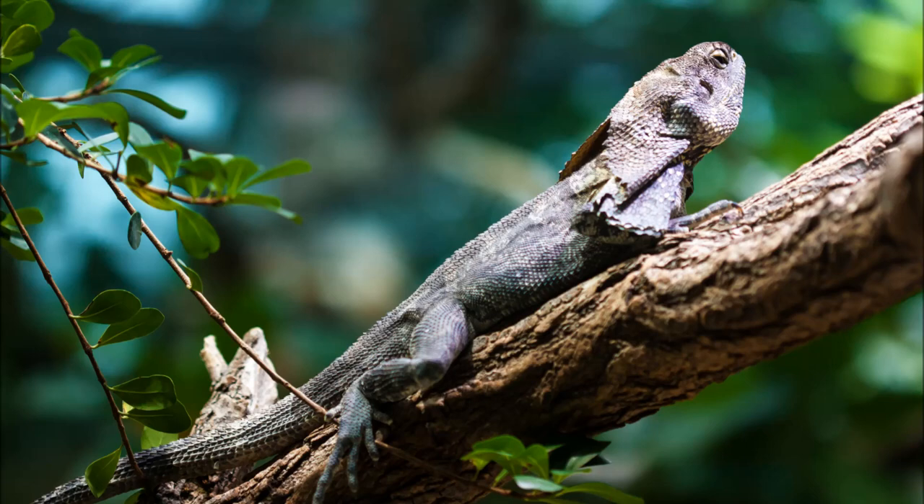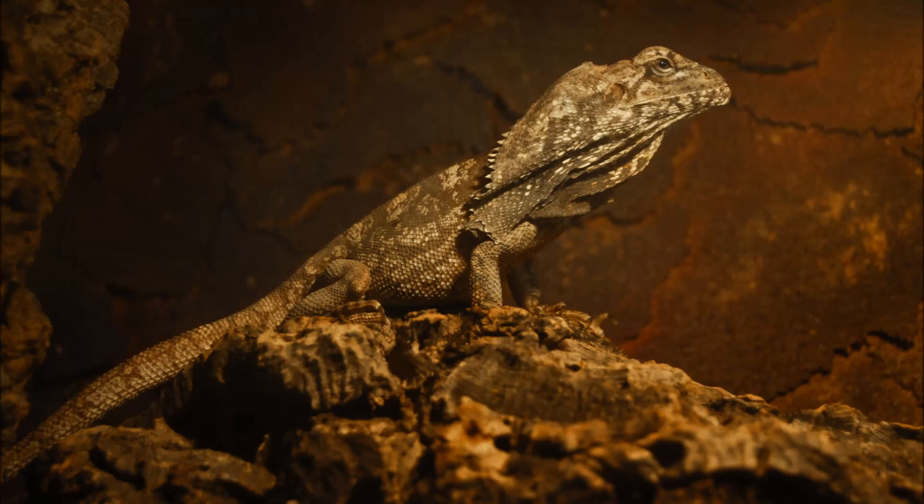They vary in colour and size depending on their region. On average, adults reach around 3 feet in length from their head to their tail. Their tail makes up more than half of their length, and they weigh around half a kilogram.